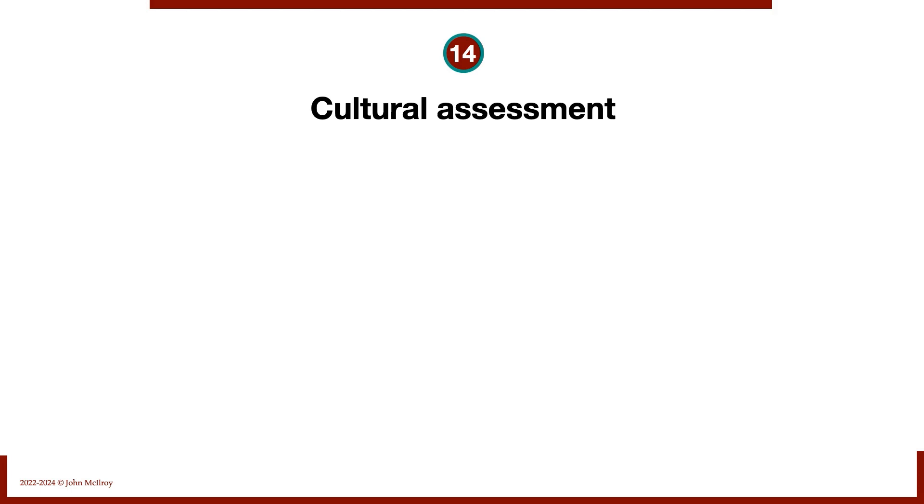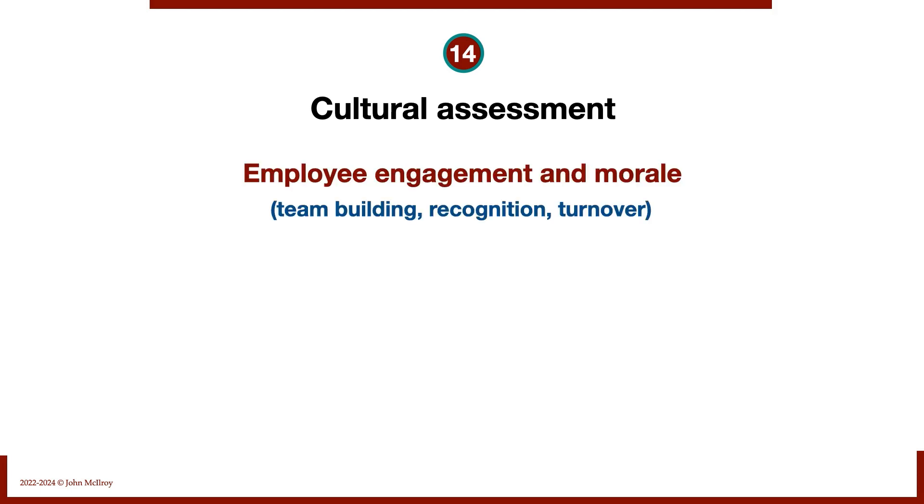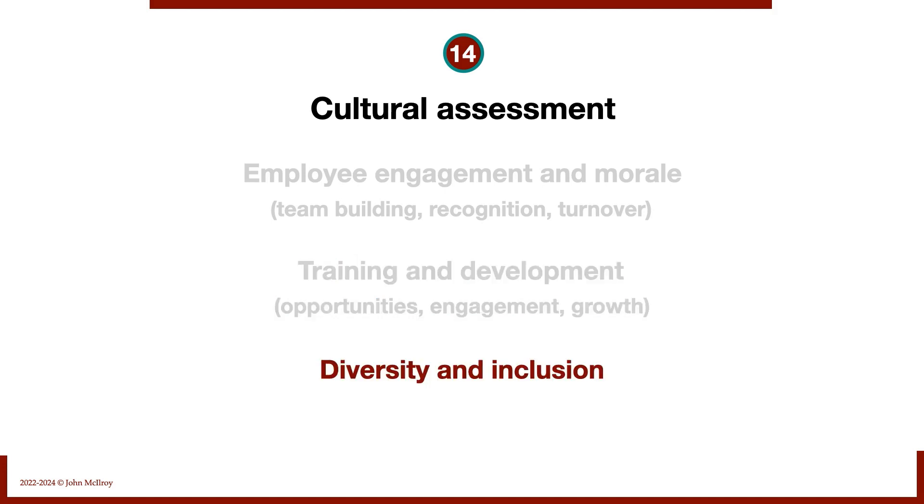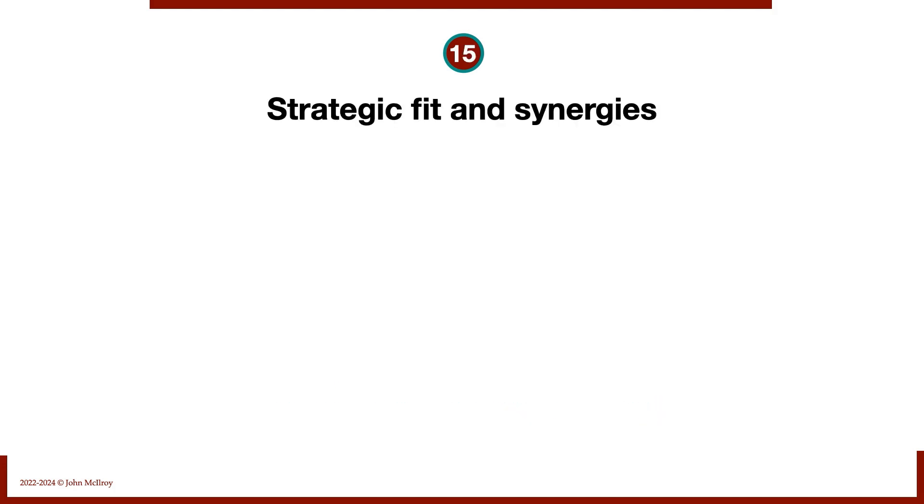Number fourteen: cultural assessment. We look at employee engagement, morale, team building, recognition, and turnover. We examine training and development from a culture perspective — do people have opportunities and are they engaged? And we assess diversity and inclusion — open opportunities for everybody and diversity in hiring.